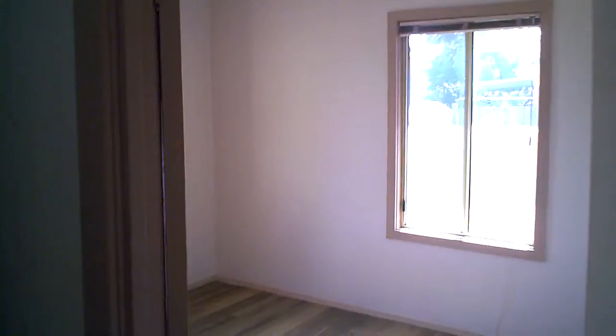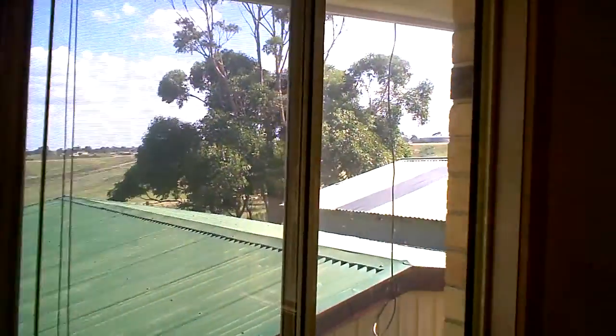Third bedroom's coming up. The view from up here over the adjoining valley is fantastic. Robes again, polished floors and don't forget we've got that ducted cooling.